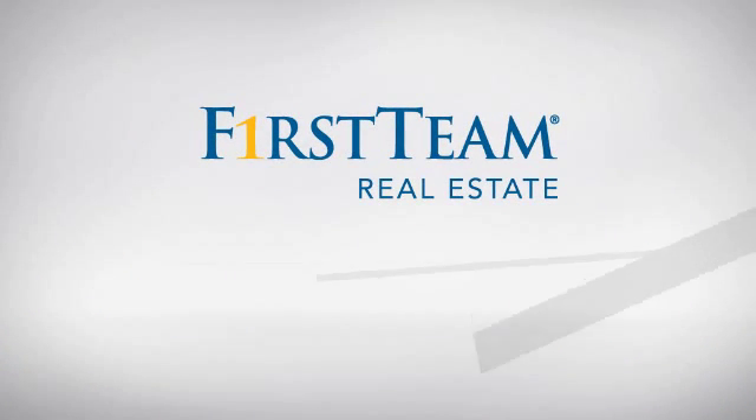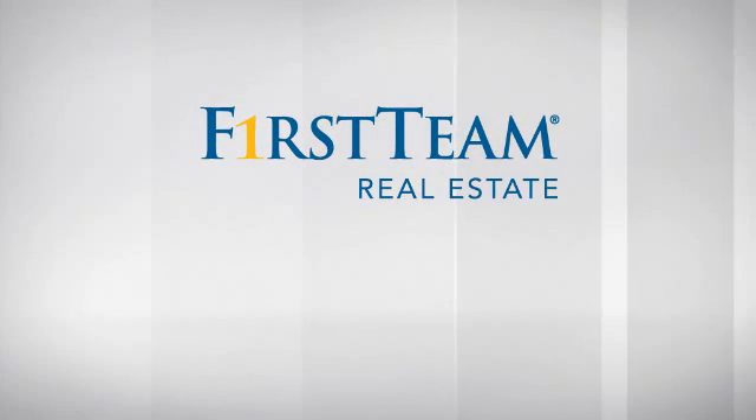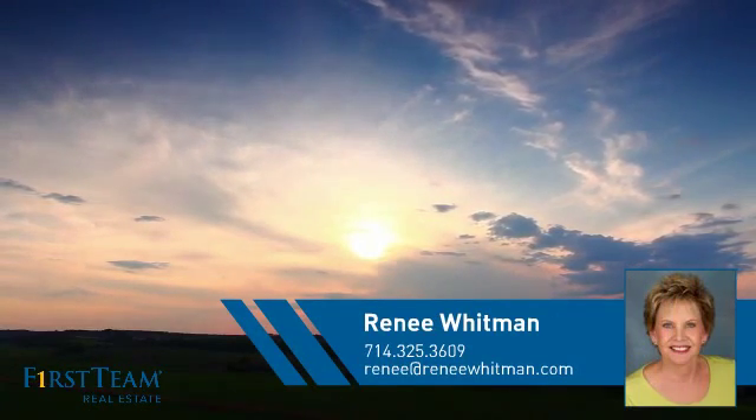At First Team Real Estate, you'll find just the right home for you. This video is brought to you by your real estate agent, Renee.